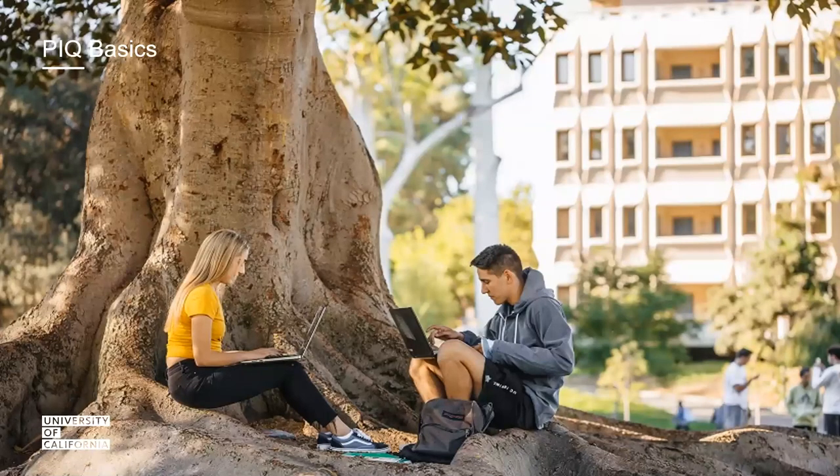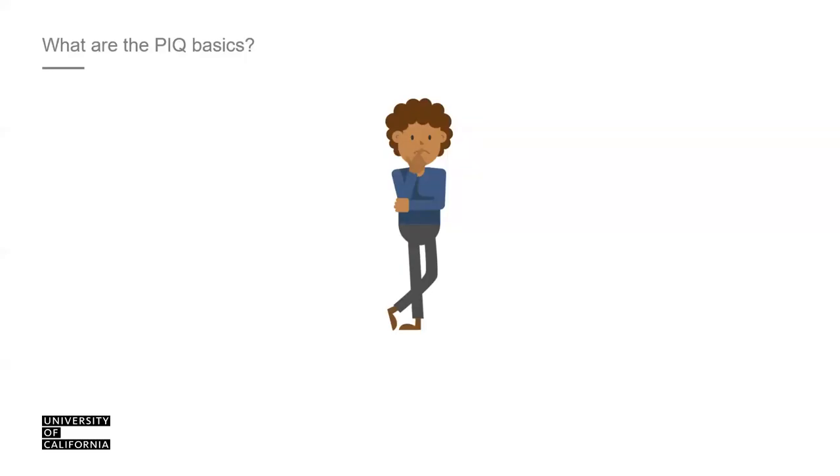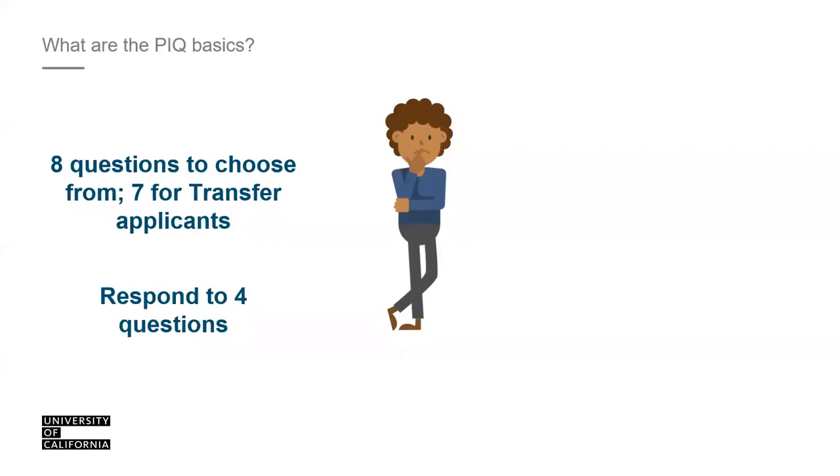Now let's discuss the Personal Insight Question basics. There are eight questions to choose from for first-year applicants, and seven questions for transfer applicants. There is one required question for all transfer applicants. All applicants respond to four questions total — transfer applicants choose three out of seven, and first-year applicants choose any four out of eight. No more than four, no less than four.